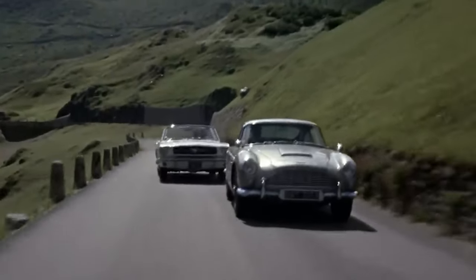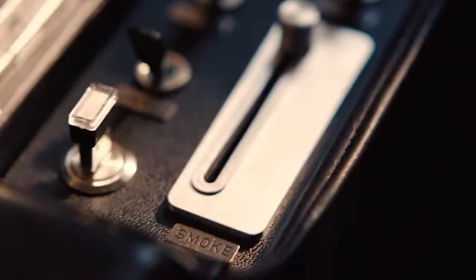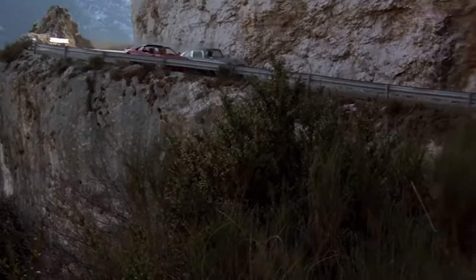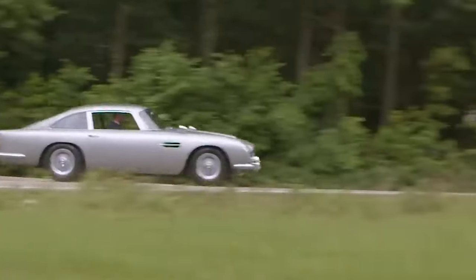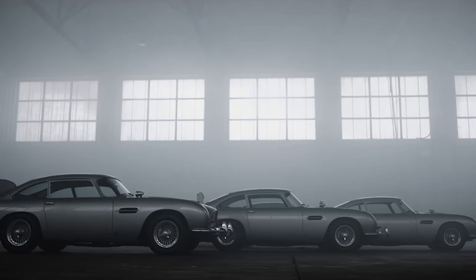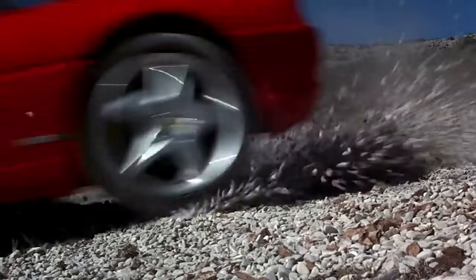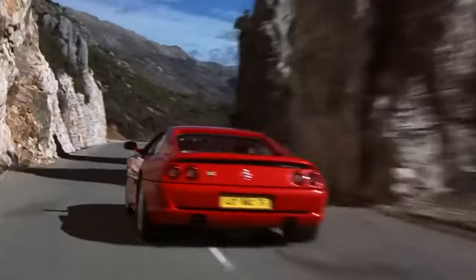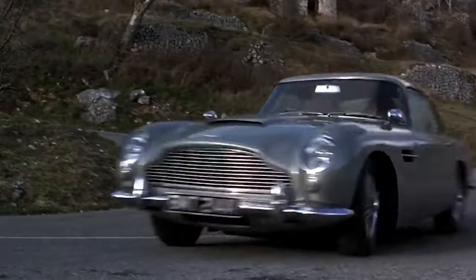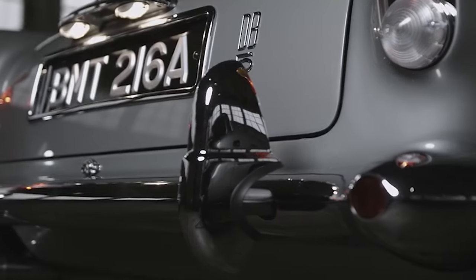Equipped with more gadgets than your favorite spy's toolkit — think .30-caliber machine guns, tire-shredding blades, and a smoke-emitting party mode — the DB5 is not just a car, it's a secret agent on wheels. With a 4.0-liter straight-six engine belting out 282 horsepower and a top speed of 145 miles per hour, it's the 007 of the road. Roger Moore and Timothy Dalton missed out on the DB5 joyride, but it made a stylish comeback in GoldenEye after a 30-year hiatus.